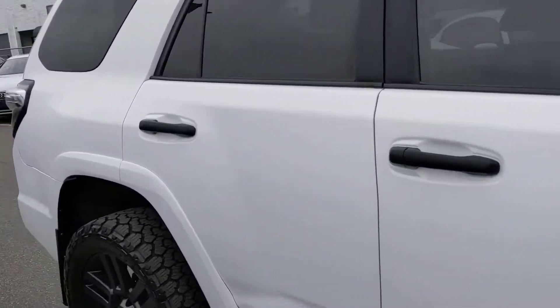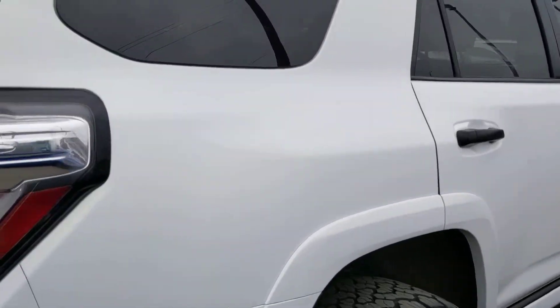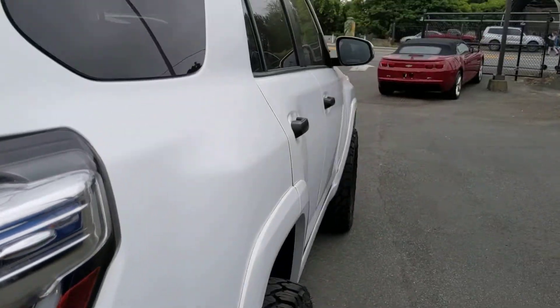Very, very nice tinted windows. It's got a professional 3M vinyl wrap — it's like a matte white kind of look. Very, very nice.